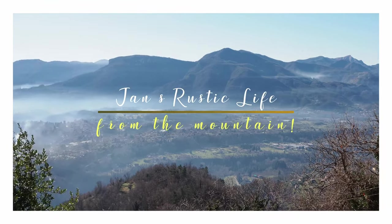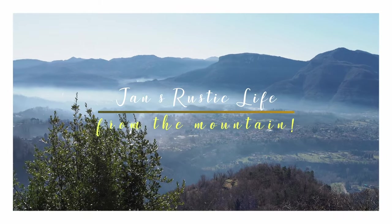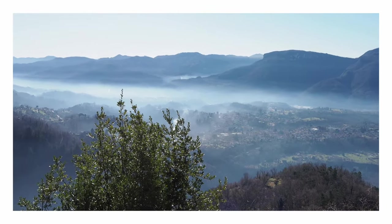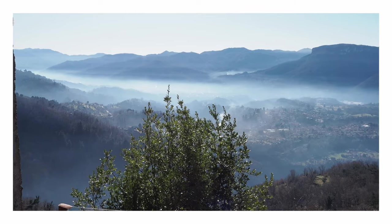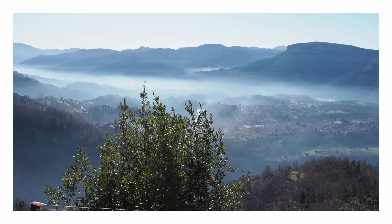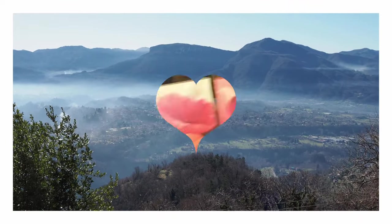Hi everybody, it's Jan from The Mountain. This week I have been thrifting — I've got a small vintage haul to show you — and finally I'm knitting again. Thank goodness.